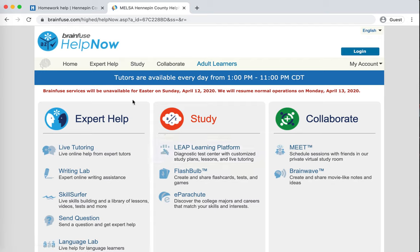Now we are inside of BrainFuse Help Now. This is where you get live help from tutors. It's available every day from 1pm to 11pm, and you get that by going to the live tutoring link right here.